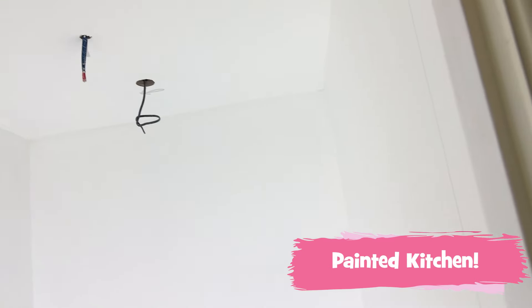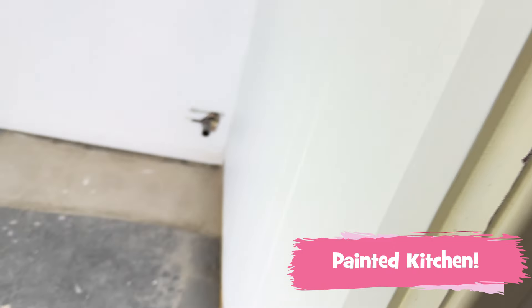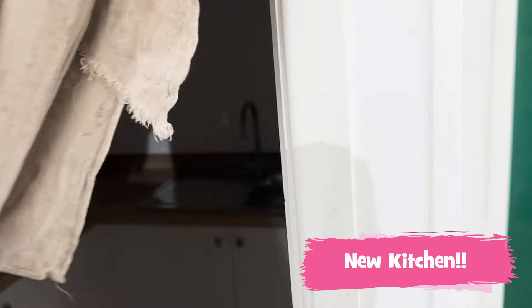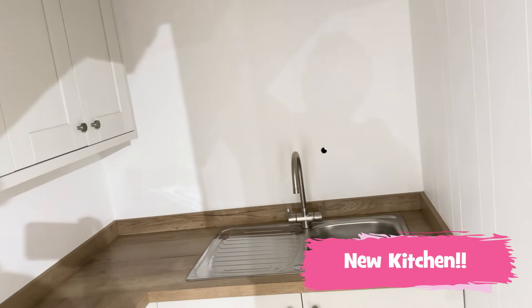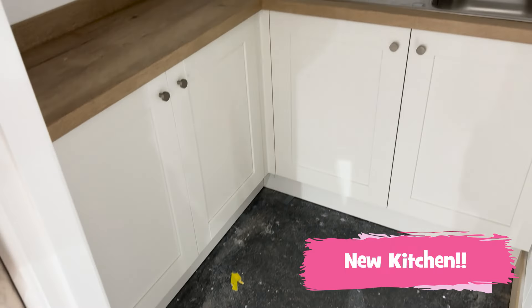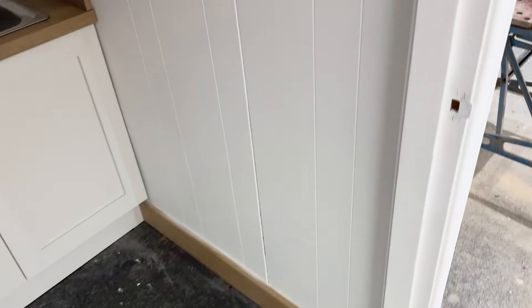Gary the painter elf then worked his magic. Now let's see what magic Mike has done. Mike has transformed it into a kitchen we now all want to use - just the lights and floor to do.